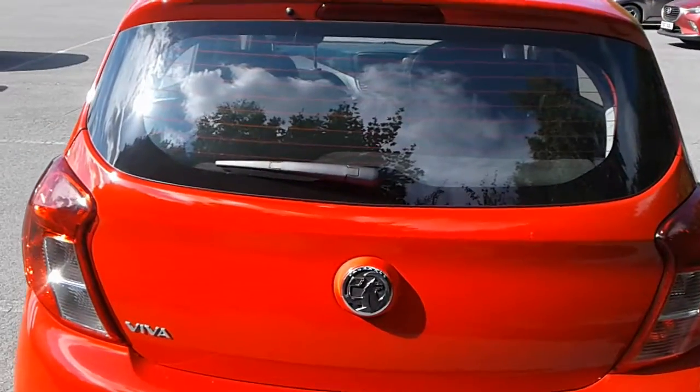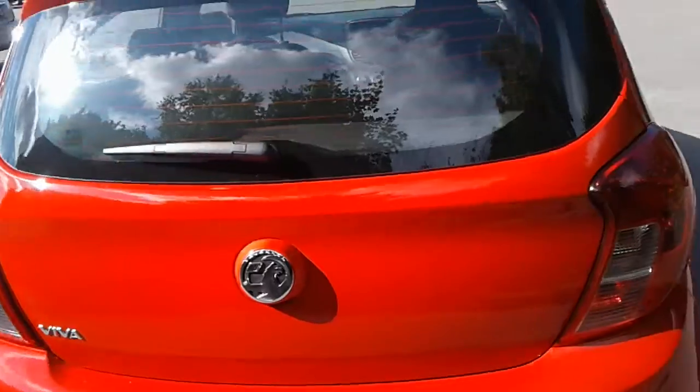There is a good sized boot in the Viva, with plenty of room for your weekly shop. If you need more space, the seats do fold down.